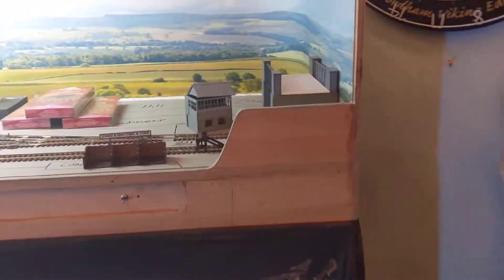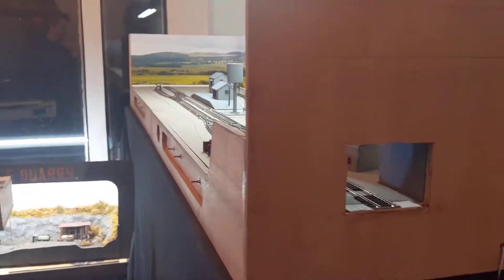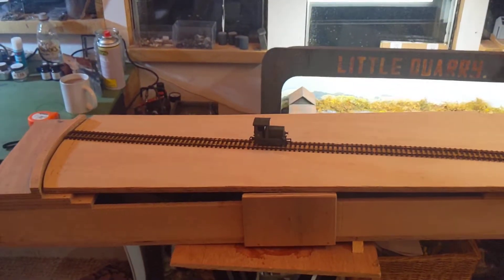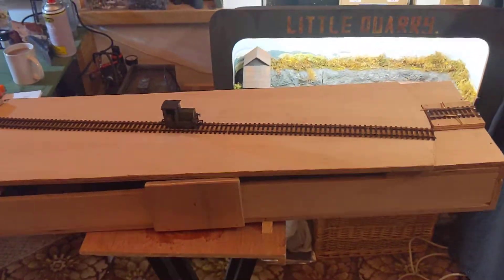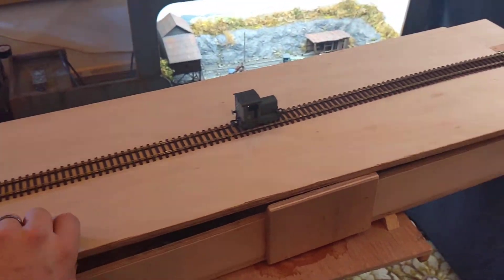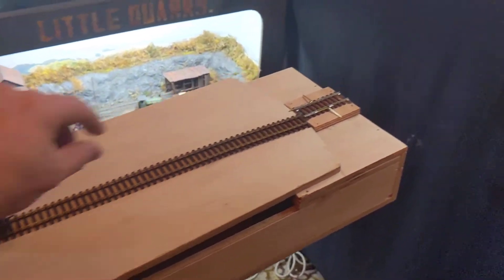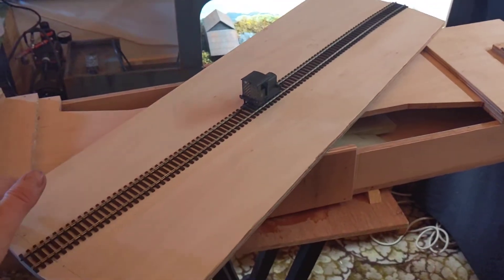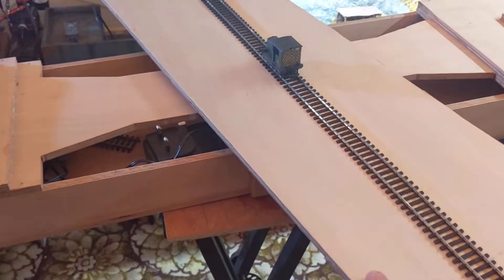Obviously wanted some sort of fiddleyard, which would come through on the right side. So I've gone with designing and building a traverse turntable - I'm probably not the first person to build one. We're going to have three lines on the traverse, and it turns around quite happily. There's also storage underneath, which is lovely.